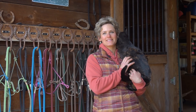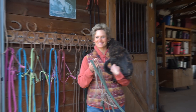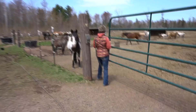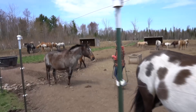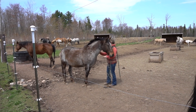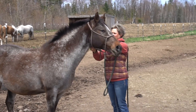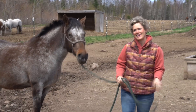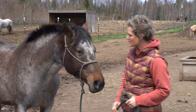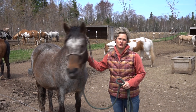Hey everybody, my name is Brandi and today's video is all about a horse named Rain — why I am selling her and what she has done for me and my program. This is Rain, and this is her very last moment of being with her herd. She's been here for the last 10 years. I have decided to sell Rain and she's going to be introduced to her new pasture mate today.